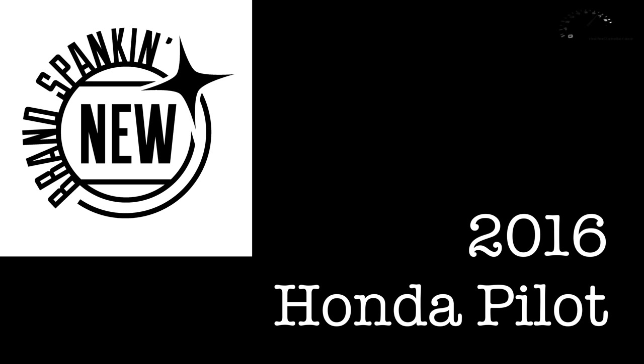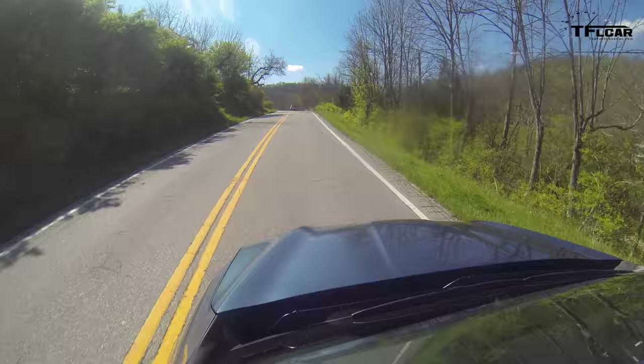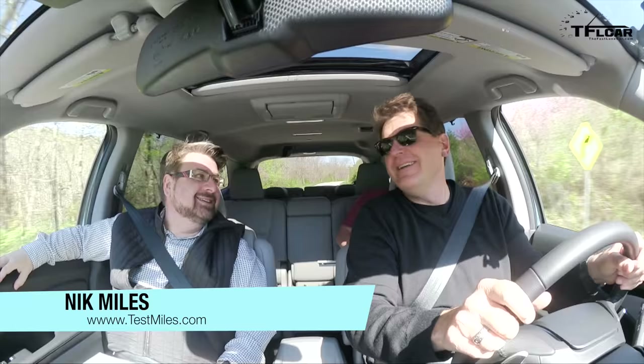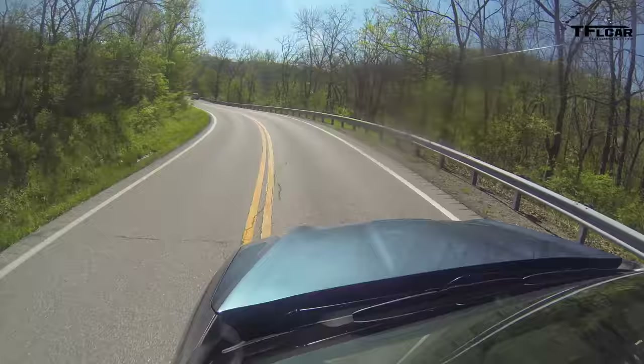Here's how these press intros work. They fly a bunch of journalists down — in this case to Cincinnati — and in the car with me is my good buddy Nick Miles from Test Miles. And behind me, hiding, is our photographer Ian. So they fly us down here and they give us a car to drive.